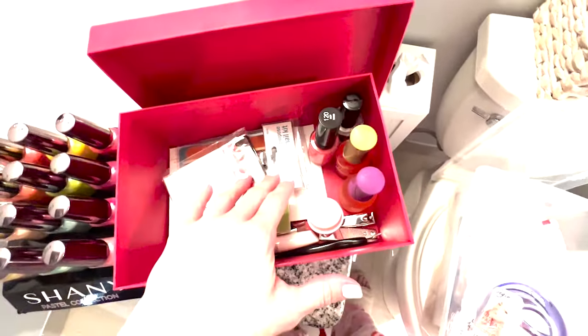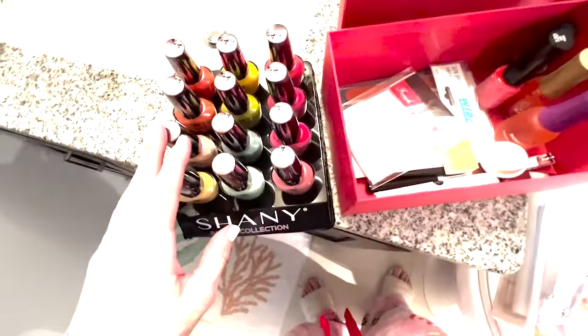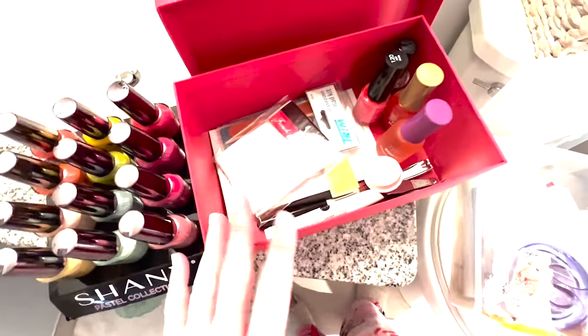I have this little box I use for my French nail kit stuff, which I haven't done in ages because it keeps peeling off. I'm going to try to store all my nail polish in this box and see if it fits.